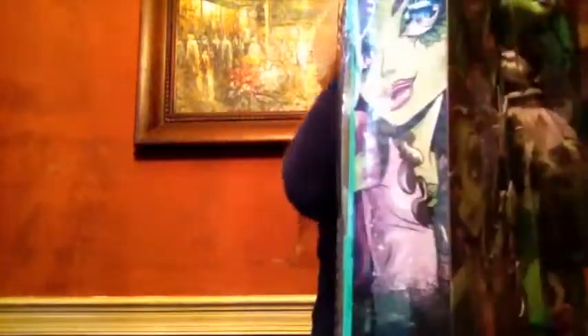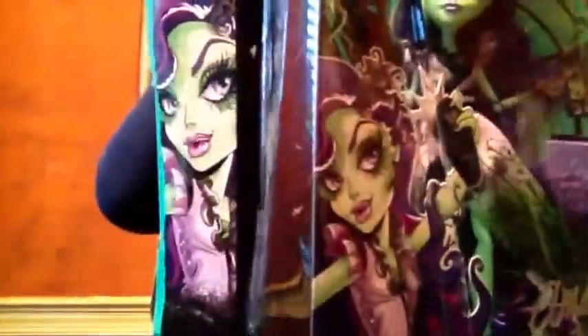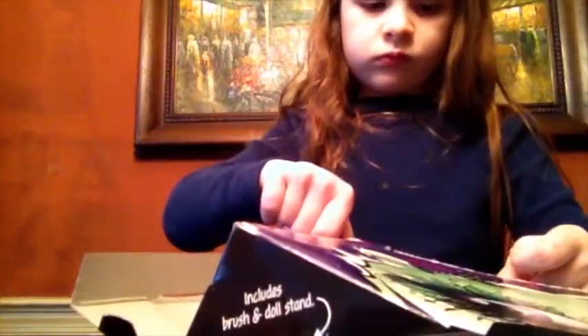Hey guys, it's me back from Toy World and today I am doing Amanita Night Shades. I'm really excited to have her. I got this one from Santa. That's why I have her actually, because she is a Limited Edition doll.